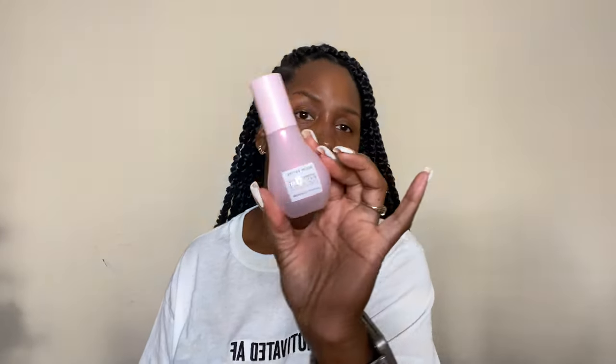I'm just going to be pulling things out of this box. I've always wanted to try the Glow Recipe Watermelon Dew Drops. I've seen so many people talk about this product — they use it as a primer, they use it for skincare after they wash their face. Let me see what the consistency of it is.